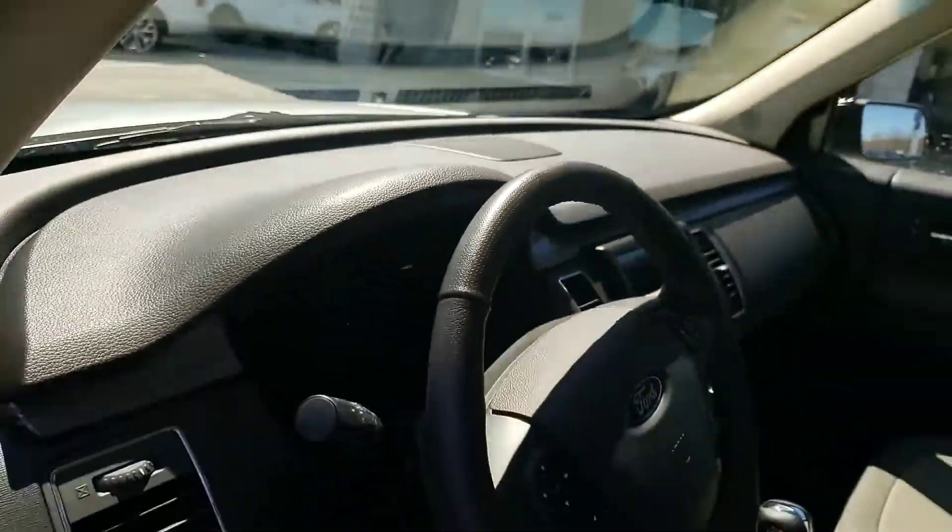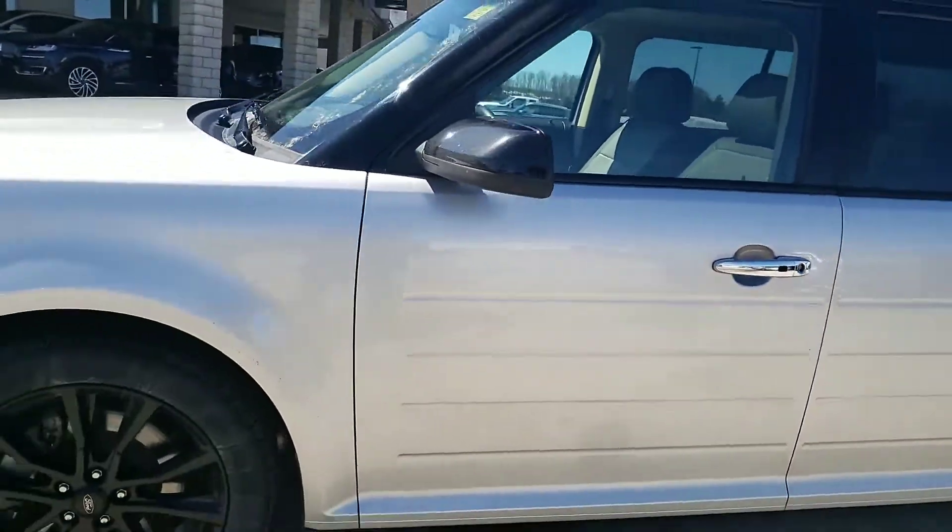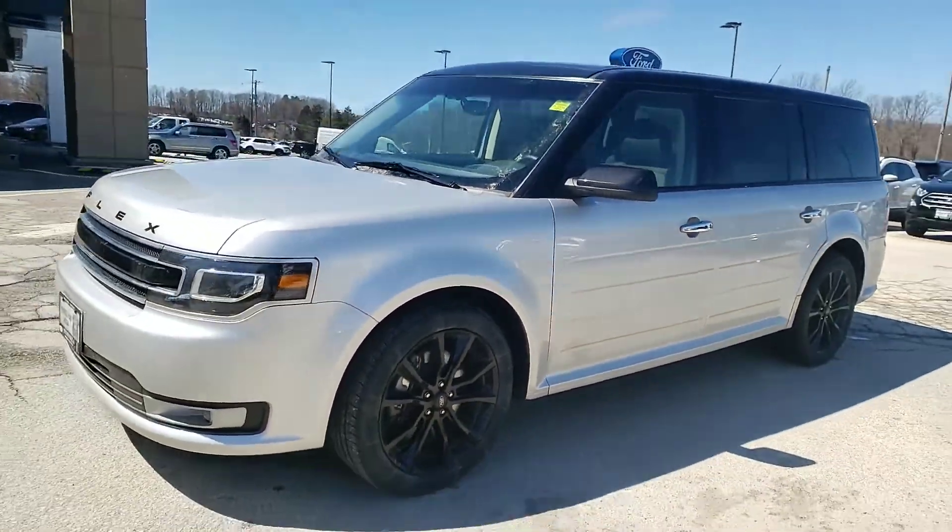It's a nice rig. Obviously we'll go over it in person hopefully tomorrow, Tuesday.